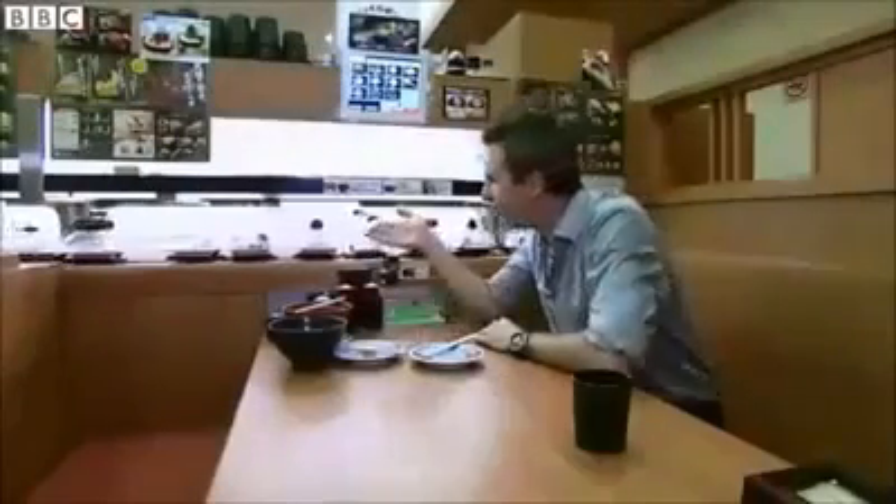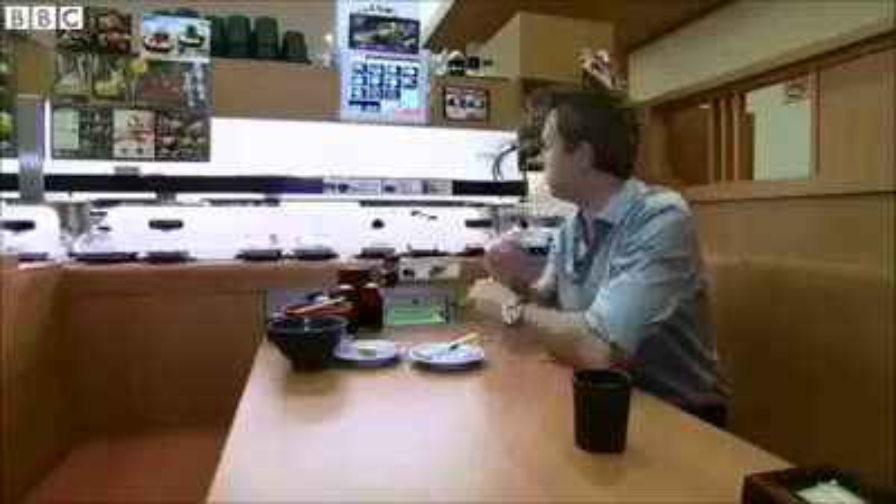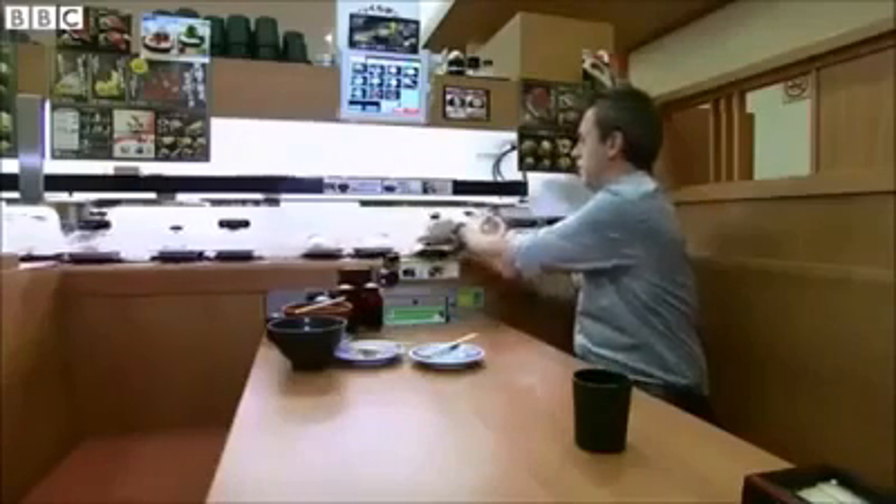In a normal sushi restaurant, the food passes by on conveyor belts like this. You choose the dishes you're interested in, and you're charged by the plate at the end.